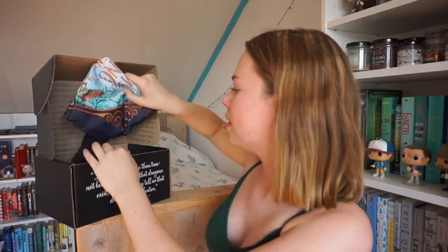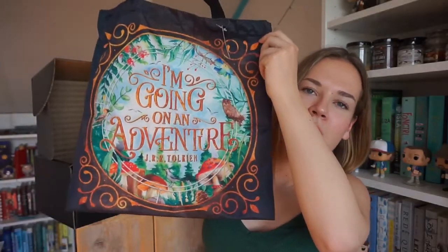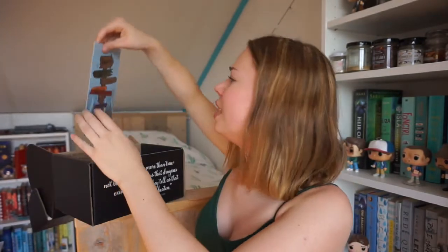What is this? Oh, it's a tote bag! Oh it looks so pretty. 'I'm going on an adventure' — a quote by J.R.R. Tolkien. One of the books you guys could pick for me to read in my upcoming May TBR is The Hobbit by J.R.R. Tolkien, so seeing this quote and this beautiful tote bag just makes me want to read The Hobbit even more. I also have a lot of tote bags already, but this one is so pretty and the quality feels really good — very sturdy with a really nice print.